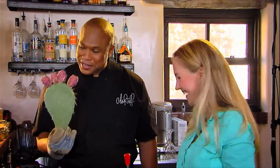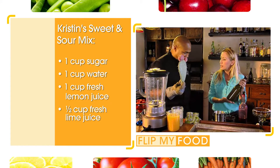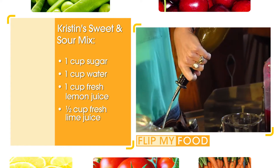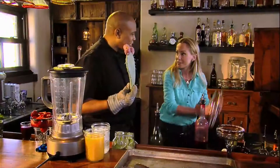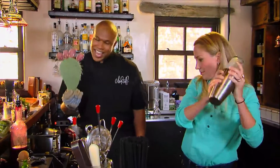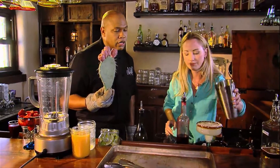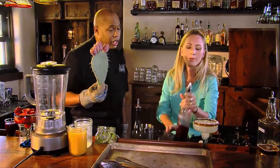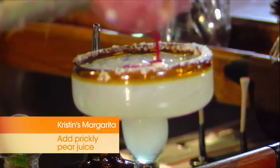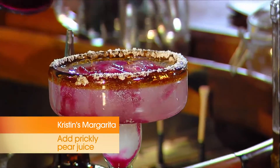Prickly pear margarita, let's go! Then from there we use a fresh organic sour mix, made here. We're going to do a little shake — here we go — and we're going to go ahead and pour. And then we're going to add our prickly pear. Prickly pear it is. Look at that. Oh my goodness. There we are.